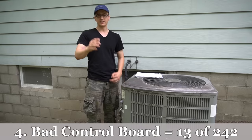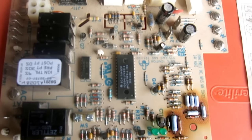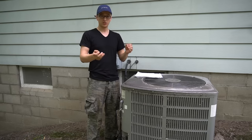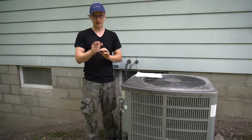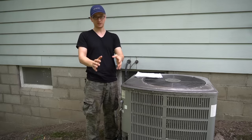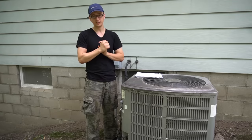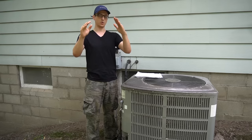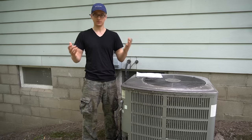Coming in in fourth place is a bad control board. I'll come to a house and either the control board is not sending power to the outside unit when the thermostat calls for cooling, or it's doing wacky stuff like turning on the furnace at the same time as the AC. It could also have a bad fan relay so it's not sending power to the blower motor — the AC turns on but the blower doesn't, and with no airflow the coil will freeze over in about a minute. The fix is replacing the control board.